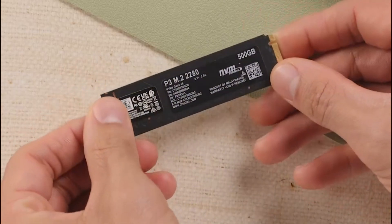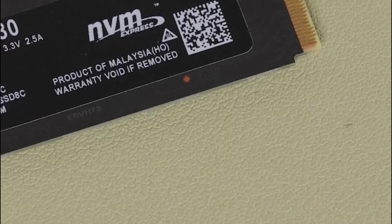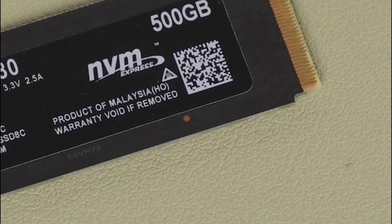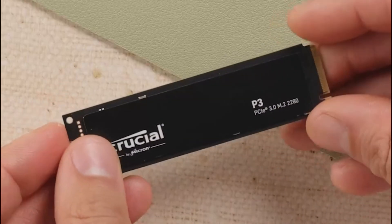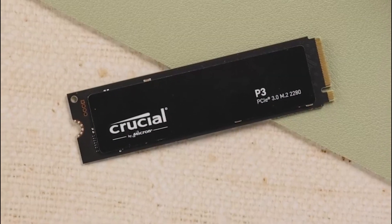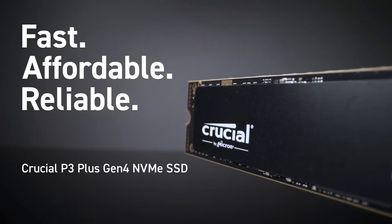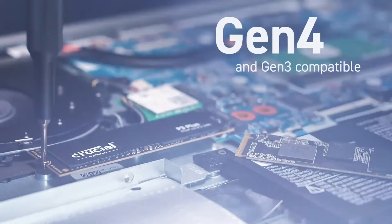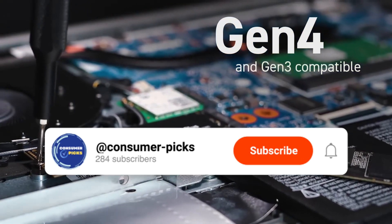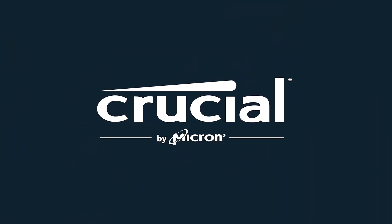And that wraps up our list of the best M.2 SSDs for 2025. Whether you need insane speed, massive storage, or the best bang for your buck, there's a perfect SSD for everyone. Which one are you picking? Let us know in the comments. And if you found this video helpful, hit that like button — it really helps the channel grow. Don't forget to check out the product links in the description for the best deals, and subscribe to Consumer Picks for more expert reviews and comparisons. We'll see you in the next one.